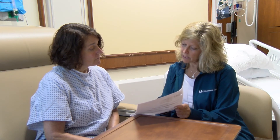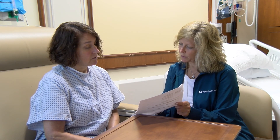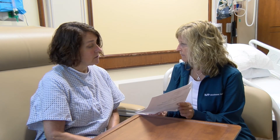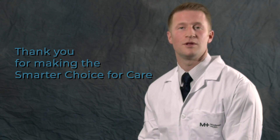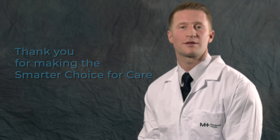Our care team will give you directions for follow-up care when you leave the hospital, and help you smoothly transition into a recovery routine at home. Thank you again for making Middlesex Health your choice for surgery. We look forward to helping you through this process and wish you all the best.